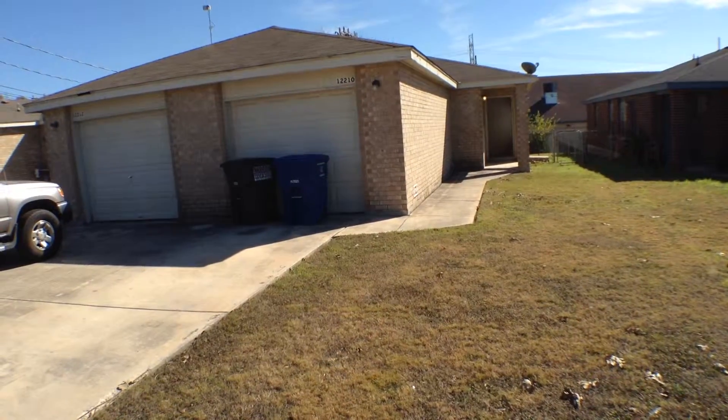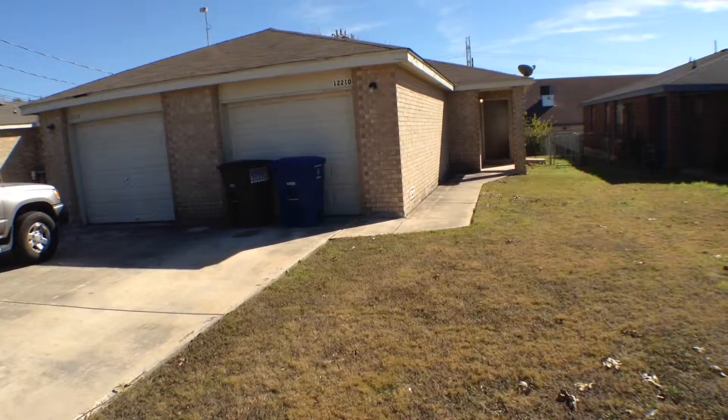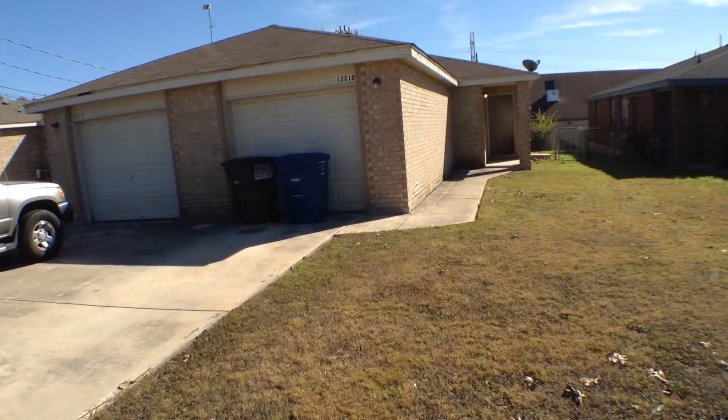12210 Maverick Bluff is a two-bedroom, two-bath duplex, approximately 1,067 square feet, located in the Stone Ridge Subdivision.